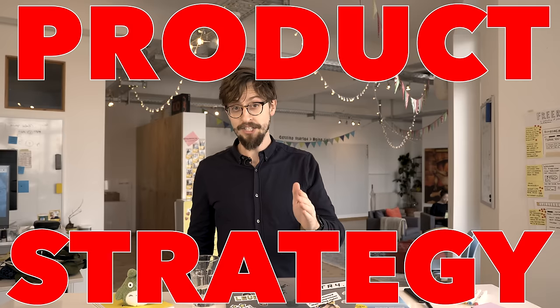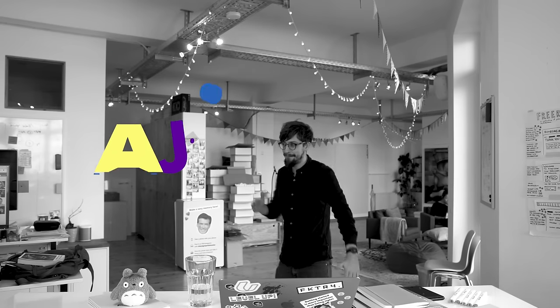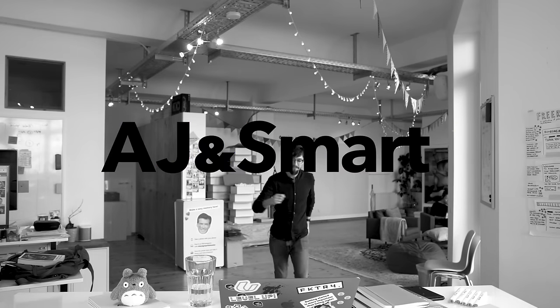Hey, I'm Jonathan Courtney from AJ and Smart, and today I'm going to talk all about product strategy. Product strategy is one of those weird things that's kind of difficult to define, and lots of different companies have lots of different definitions of what a product strategy actually does. But since I've been pretty much a product strategist for the last seven years here at AJ and Smart and since we offer product strategy as part of what we do, we've tried to nail down what product strategy is.